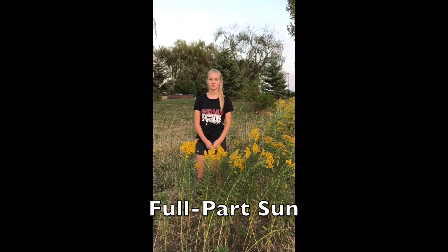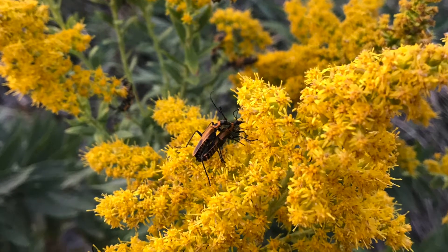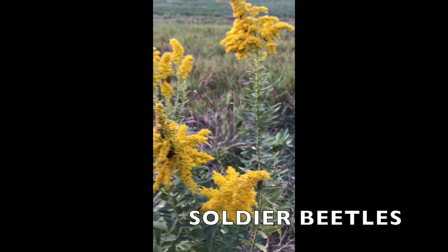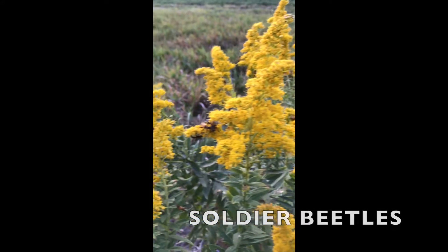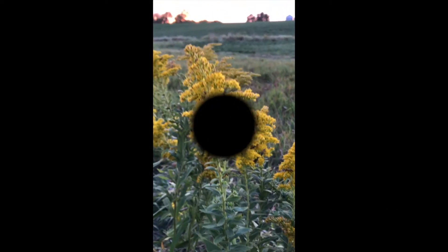It thrives in full to part sun and well-drained soil. Something you may notice about goldenrod is the abundance of insects crawling on them in the late summer months. These insects are called soldier beetles. They do no damage to the plant and can actually assist in pollination. The only thing these insects are after is nectar or pollen.